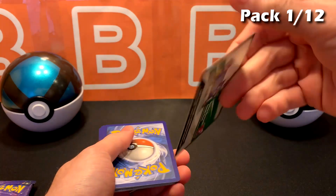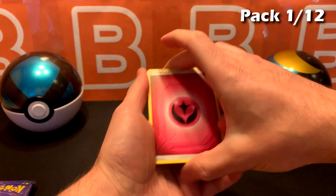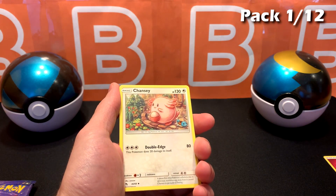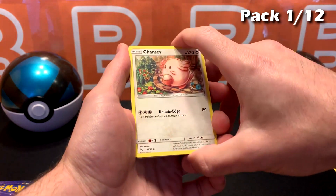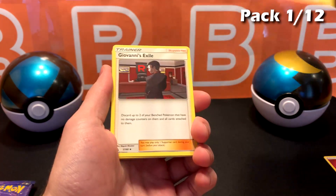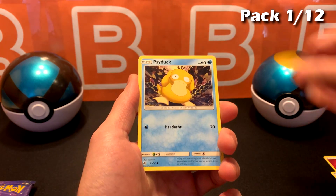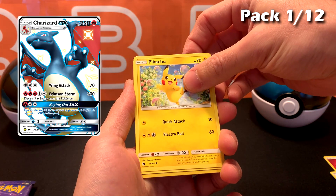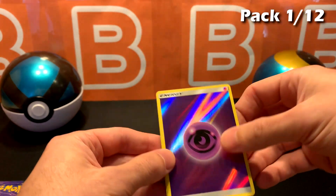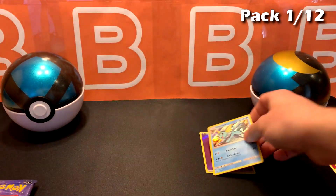If I remember correctly it's four cards. All right, first pack — Fairy Energy. If you guys are wondering about the Pokeballs in the background, someone made these for the channel and I thought it would be pretty cool to put them up. They are custom made balls. And Psychic Energy, Reverse Holo — always cool to get these Reverse Holo Energies. And Vaporeon. All right, that's pack number one.